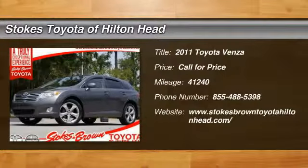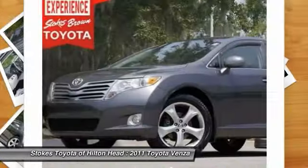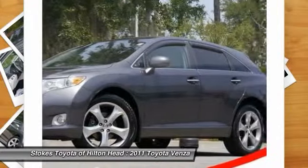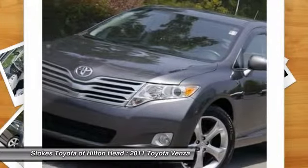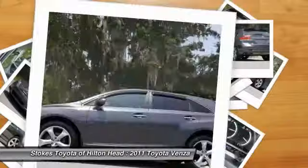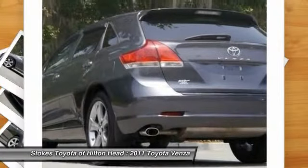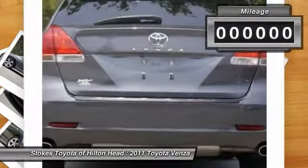The 2011 Toyota Venza. The 2010 Toyota Venza blends the attributes of a crossover SUV with those of a wagon. Venza boasts a spacious interior, a powerful and efficient engine, a pleasant driving demeanor, innovative interior storage, and strong crash test scores. You're more than one thing, so is Venza.